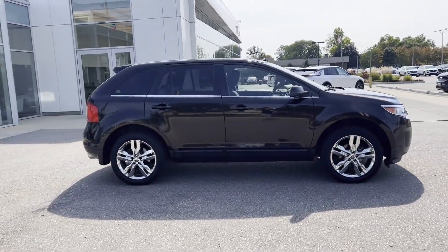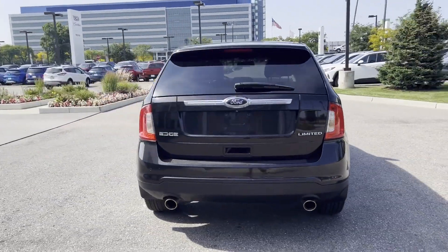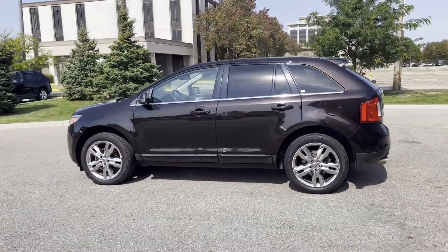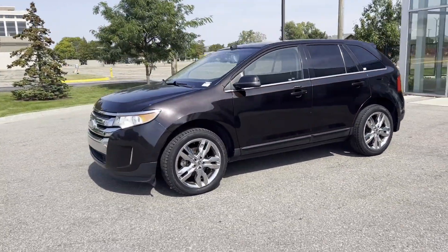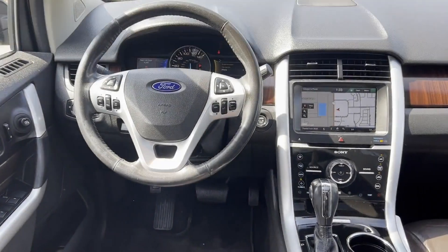You'll enjoy first class features that create a premium environment such as satellite radio, premium sound system, multi-zone air conditioning, parking aid sensor, heated side view mirrors, leather seats, wood grain trim, backup camera, passenger seat adjustable lumbar support, memory seat. Take home the car of your dreams today.